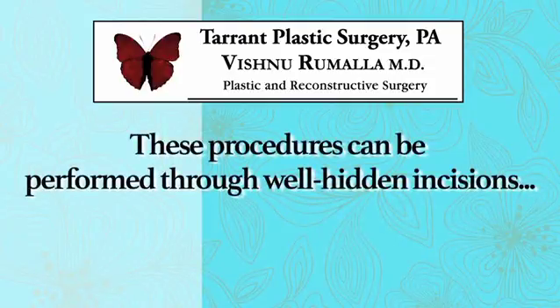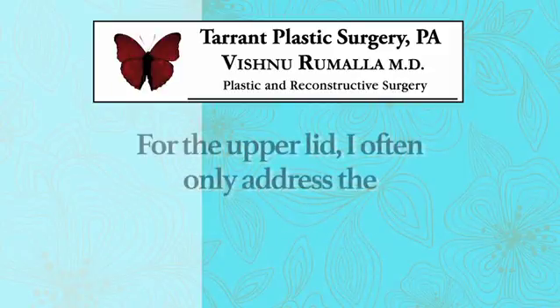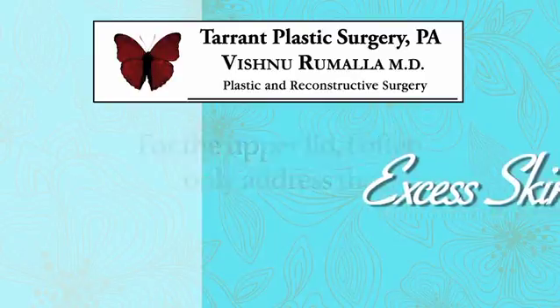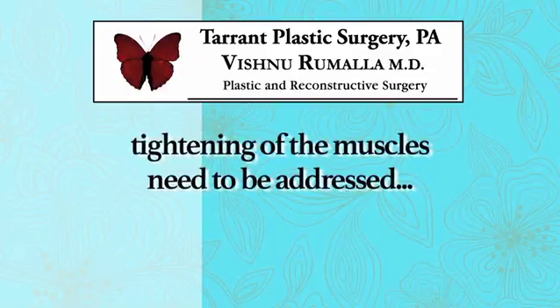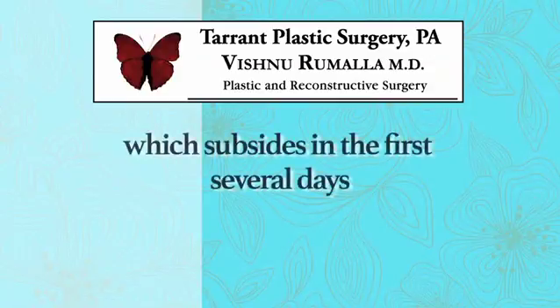These procedures can be performed through well-hidden incisions that typically run in natural creases that extend into the crow's feet. When discussing the upper lid, I often only address the excess skin, while for the lower lid it is not only the excess skin that needs to be removed, but also excess fat and even tightening the muscles of that lower eyelid.